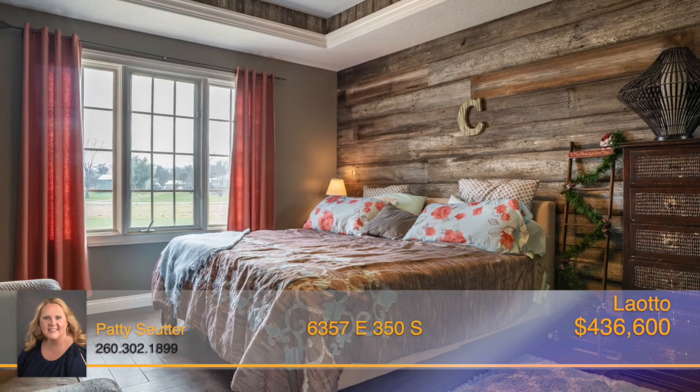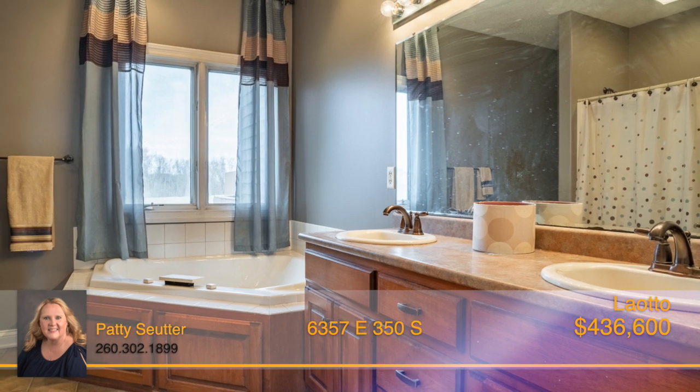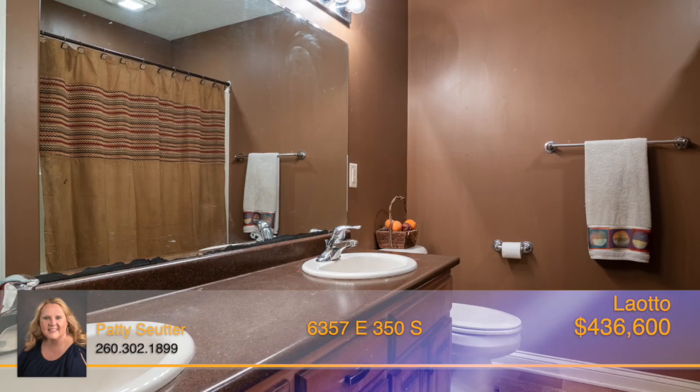The master suite is gorgeous with welcoming wood flooring, a large walk-in closet, plus a wonderful full bath. The upstairs features three bedrooms and another full bath.